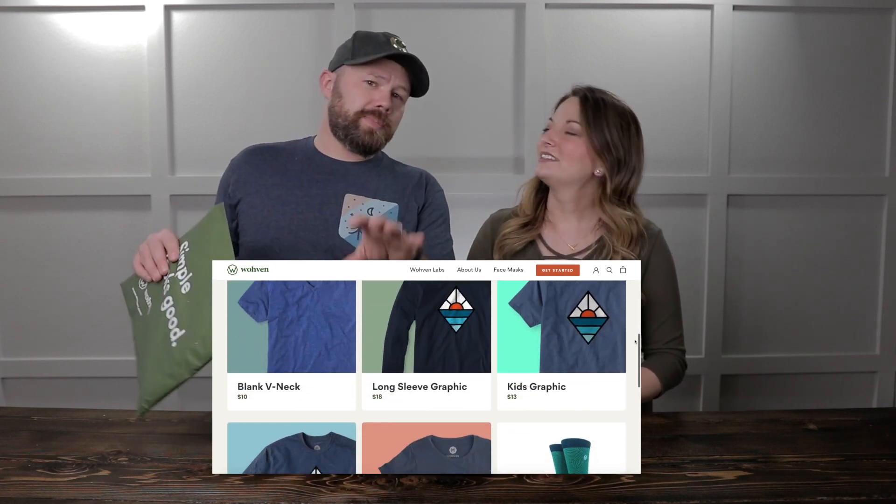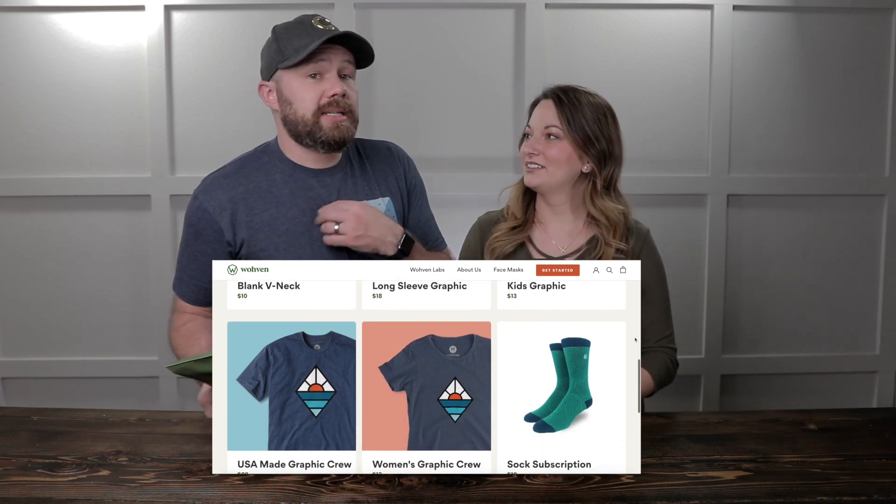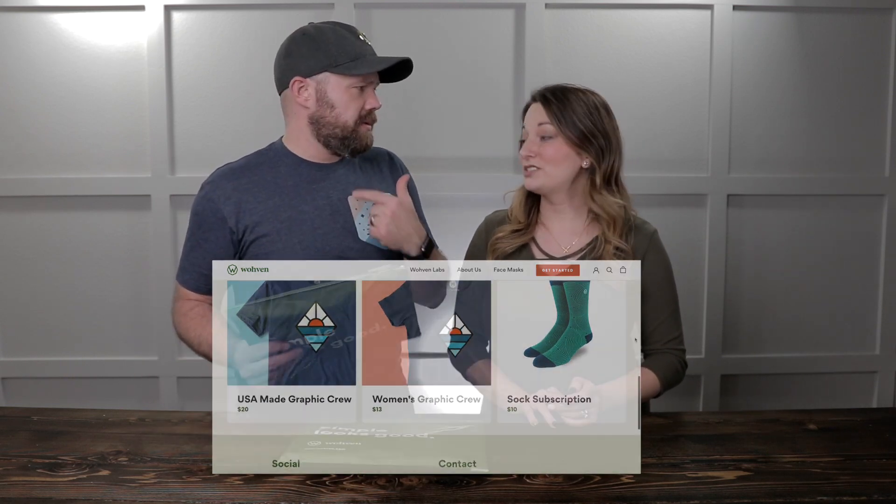Check their website — we'll have the link down in the description. They always send us the crew neck, which was the original subscription, and I'm just fine with that. Last month they had a cool design and they also had a phone wallpaper that matches your shirt — it's actually the background on my phone right now. I've had quite a few compliments on it.